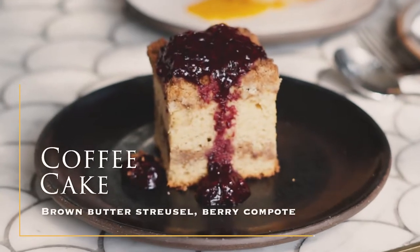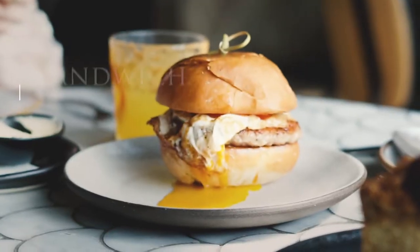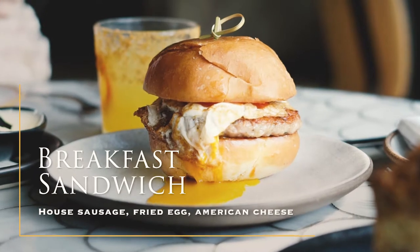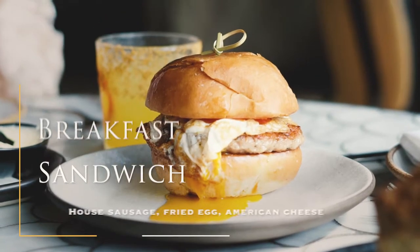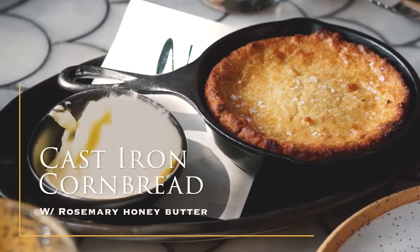Locals, visitors, and even celebs just can't seem to get enough of Nora's entirely made-from-scratch menu that elevates approachable Los Angeles flavors. Each dish is locally sourced and designed with artistic intention.